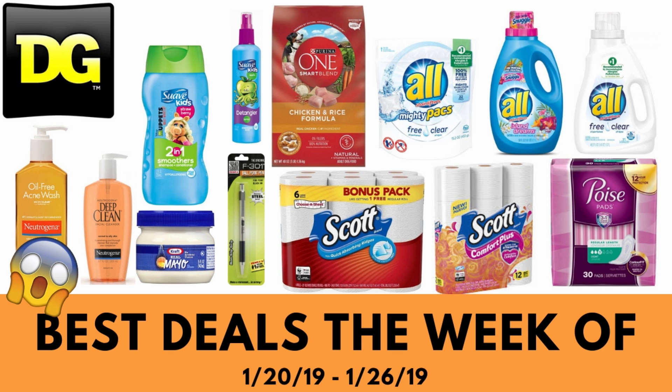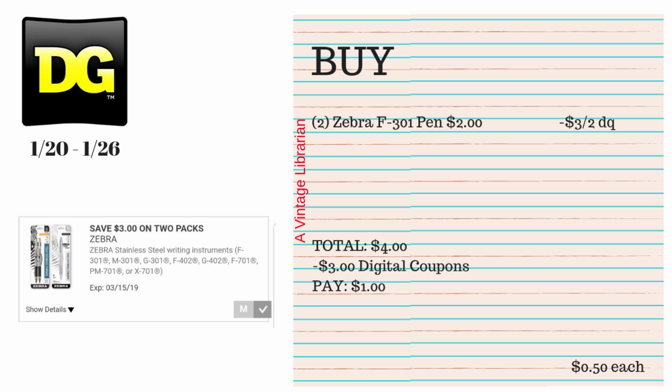Hey guys, it's the Vintage Librarian and we're going to look at the best deals at Dollar General this week for January 20th until January 26th, so let's get started. This digital deal is just a little recap from last week that you can still do this week if you want to.